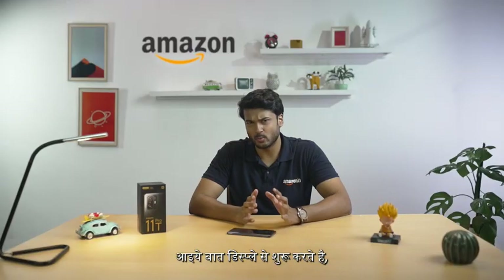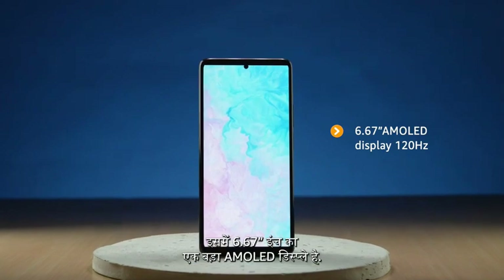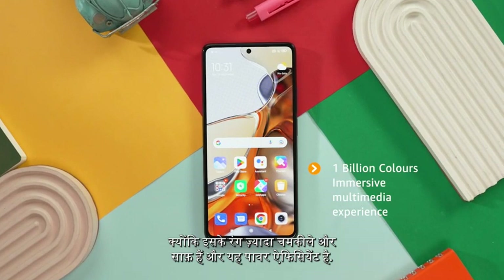Let's start with its display. It has a massive 6.67-inch AMOLED display with a super impressive refresh rate of 120Hz. This AMOLED display has a distinct advantage over FHD Plus displays, as colours are much brighter and clearer.